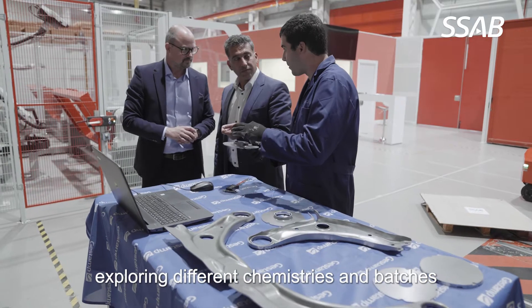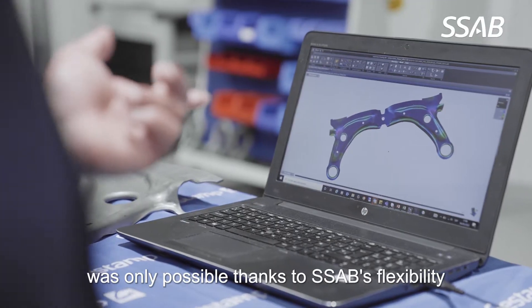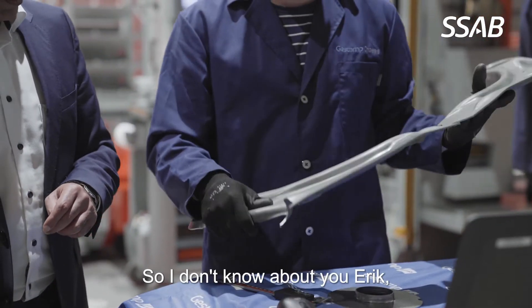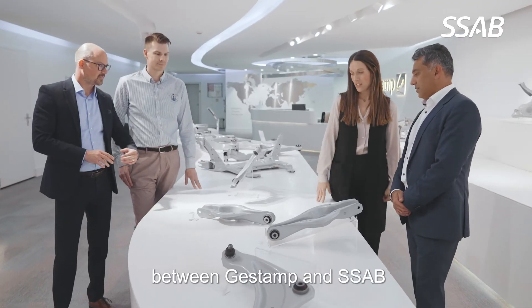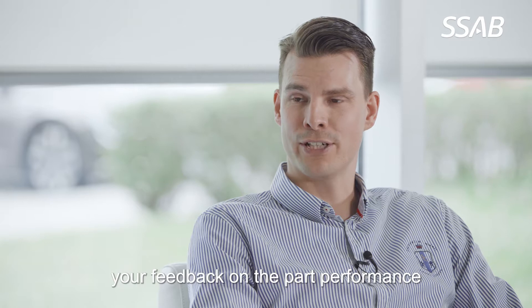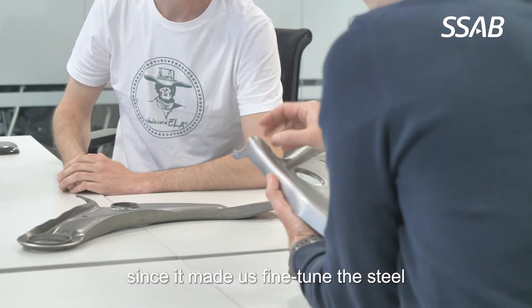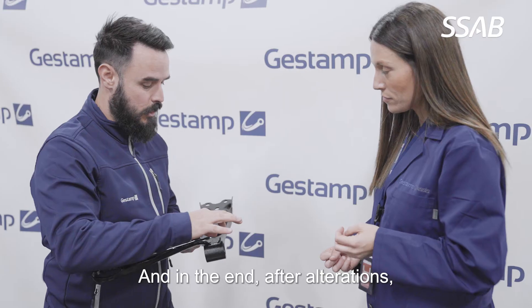Absolutely. Exploring different chemistries and batches was only possible thanks to SSAB's flexibility and quick turnaround in prototyping materials. I think it was our regular communications between Gestamp and SSAB in terms of material performance that allowed us to come up with an innovative product of superior quality. I fully agree — your feedback on the part performance was really great for us since it made us fine tune the steel and focus on what was critical for the part.